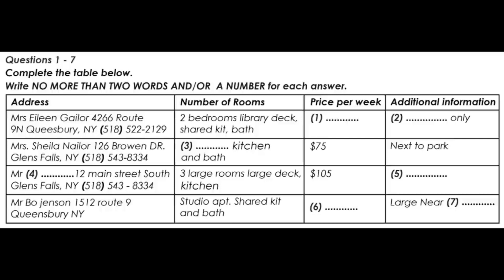Oh well, we need it for a full year. I guess that one is out. How about the rental on Broan Drive? How many rooms does that one have? As it says on the list, it has two bedrooms and a private kitchen and bath. But it's actually a very small place. That's why it's a bit cheaper.